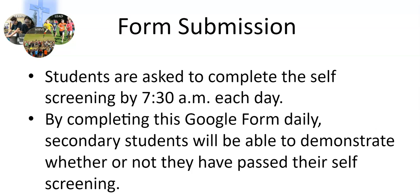Students are asked to complete the self-screening by 7:30 in the morning each day. By completing this Google Form daily, secondary students will be able to demonstrate whether or not they have passed their self-screening.